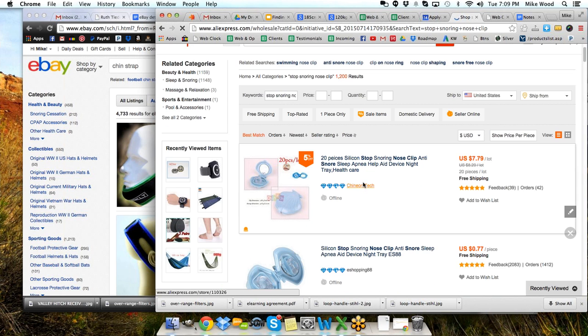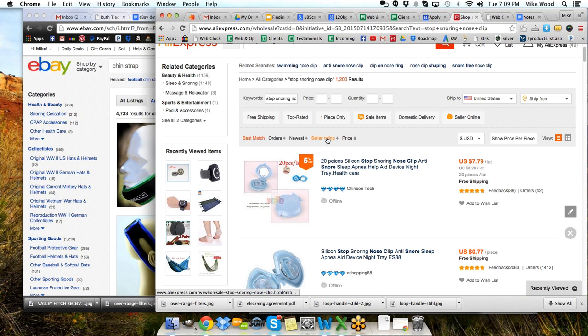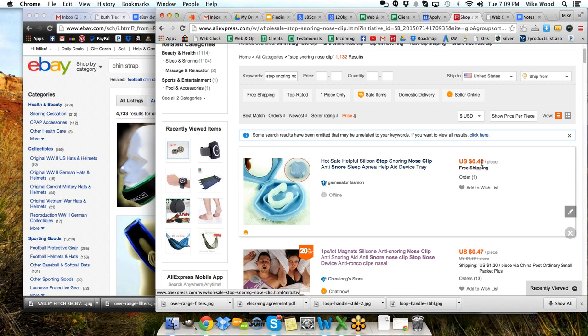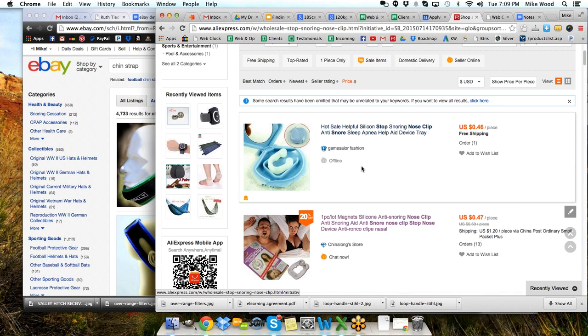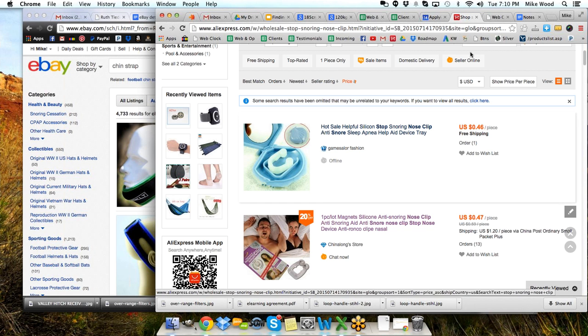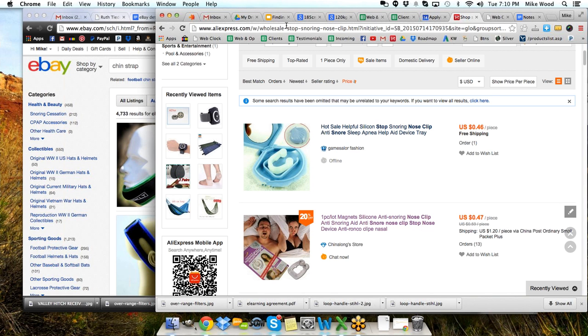I came up to the sorting option — they've got it sorted by best match — and I changed that to price so it puts the lowest price first. Here we go: $0.46 a piece with free shipping. I went and researched on eBay and sure enough, I was able to see that same exact item selling on eBay for close to $5.